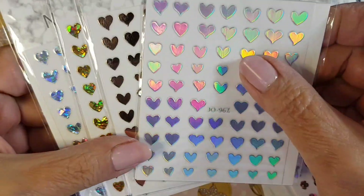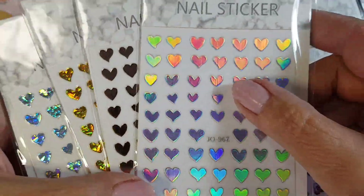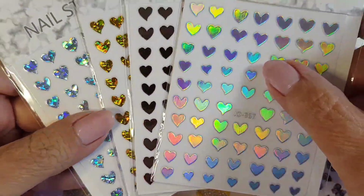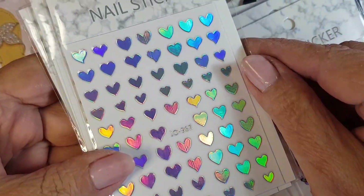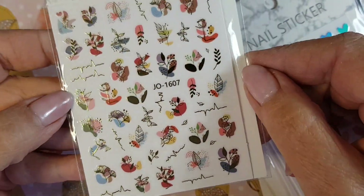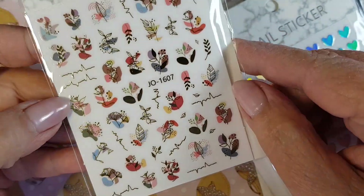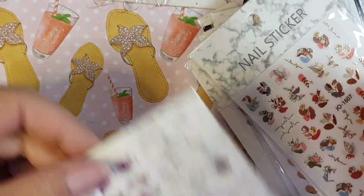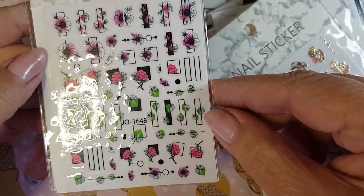These are four different colors: silver, gold, rose gold, and then a holographic on the top one. These would be great to use on an abstract design.